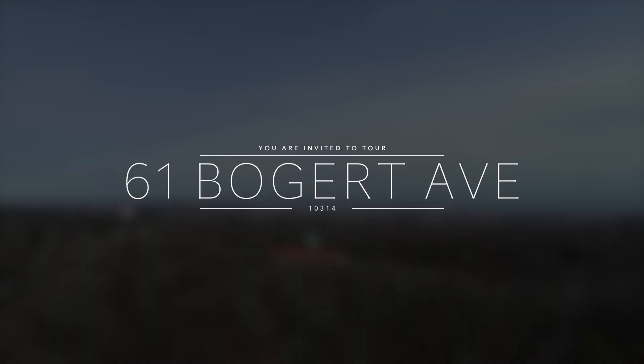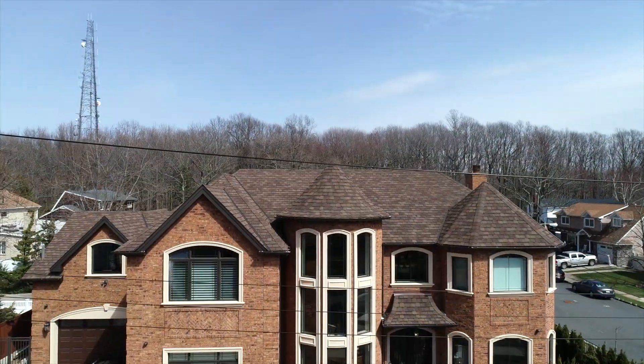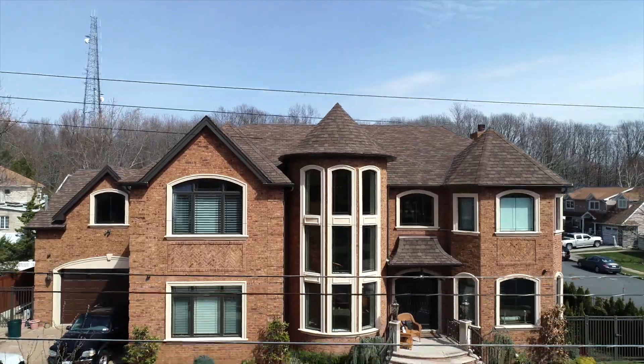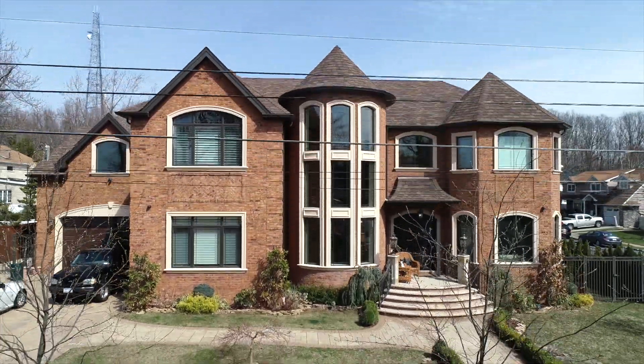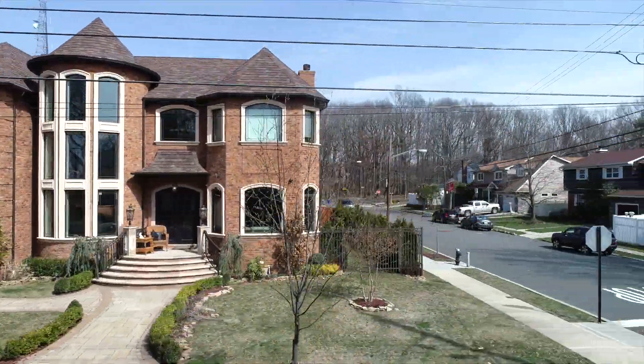Welcome to 61 Bogert Avenue in Staten Island, New York, the township of Toad Hill. This 5,500 square foot solid brick center hall colonial is draped in luxury. The brick wall surrounds this home with warmth and it is on a corner property which is 100 by 100.